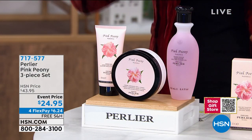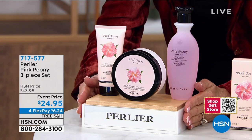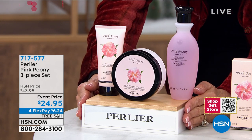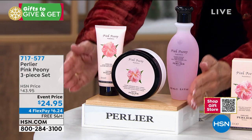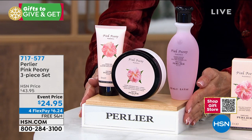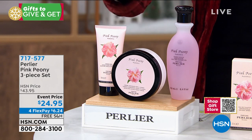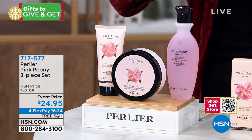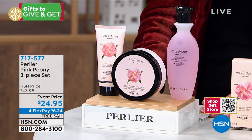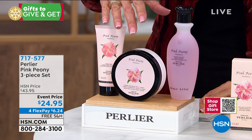This created such an insane flurry. This is the first time we have ever had not just pink peony — the original pink peony, dating back almost 20 years ago, our number one selling floral. This set has very limited quantity remaining. Today at the lowest price ever, you're going to get not just the bath and shower gel — you're getting the body cream and the hand cream. $43.95 value, $24.95. $6.24 with free shipping and handling. That's item number 717-577.